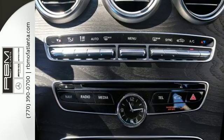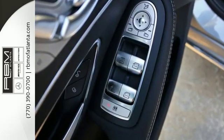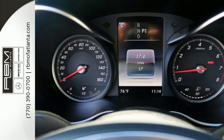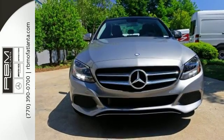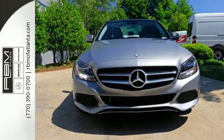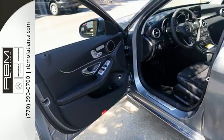For those new to this luxury performer, it only takes one quick trip in the driver-focused cabin and one pulse-quickening acceleration from the 2-liter turbocharged engine with Dynamic Select to feel it and understand it too. The 2-liter turbocharged engine with Dynamic Select will be all you need to be in the know.